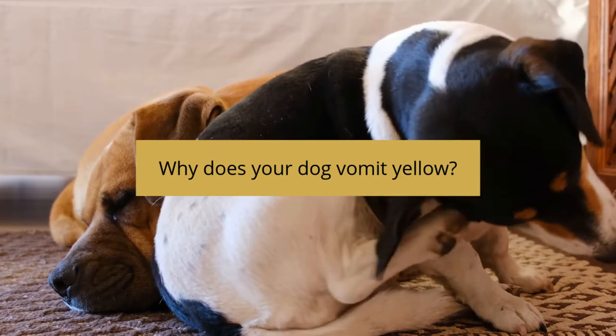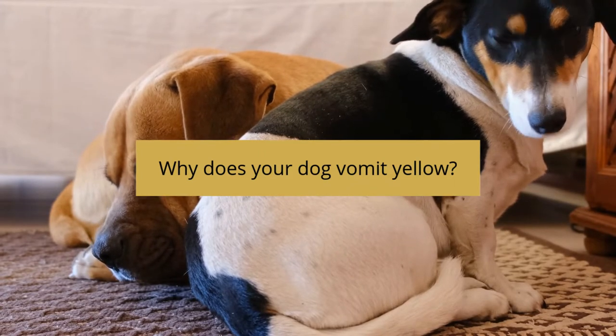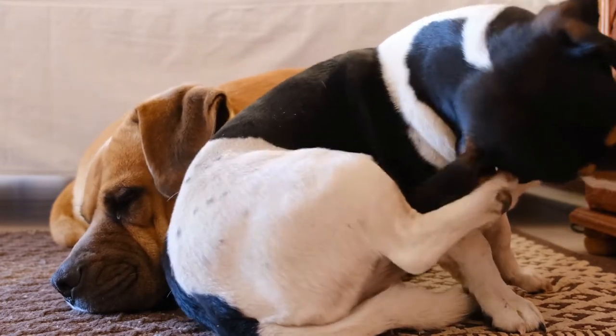Bile helps break down food and sends nutrients to be used effectively throughout the body. Yellow bile can present in vomit as foamy liquid or thicker yellow mucus. When bile shows up in your dog's vomit, there are a few reasons.